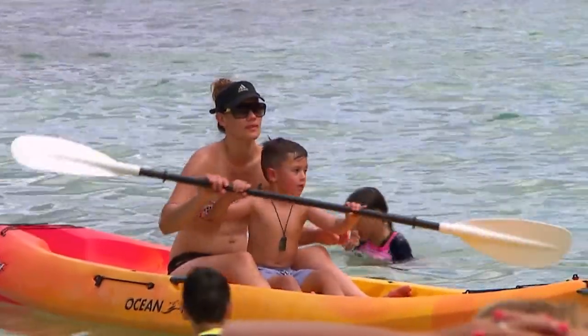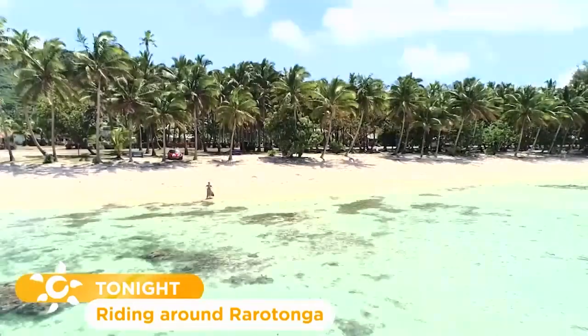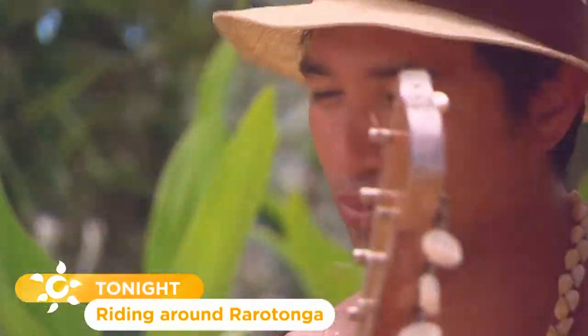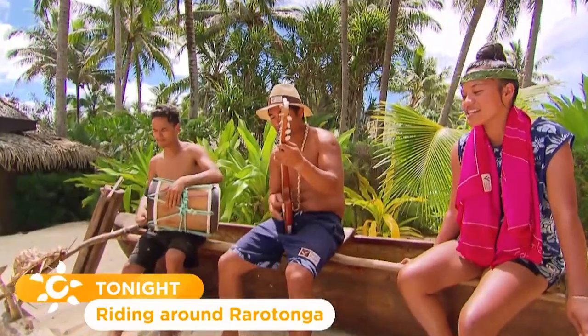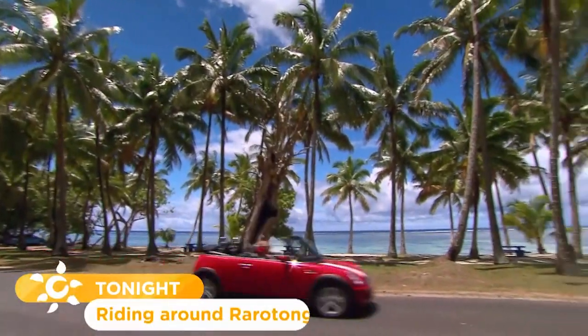Hello and welcome to Getaway. This week I am taking you to one of my favourite places, the Cook Islands. The best way to take it all in is to hire yourself a little car and get out amongst it.